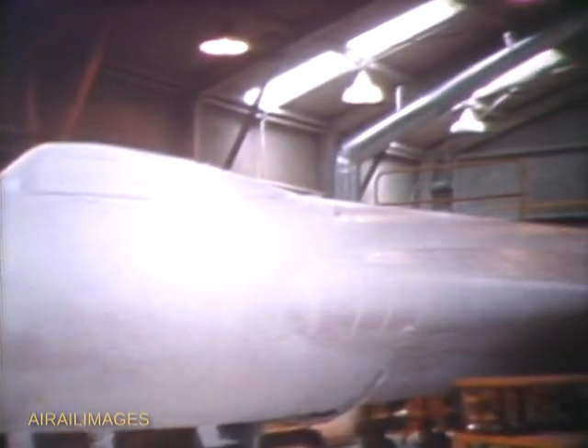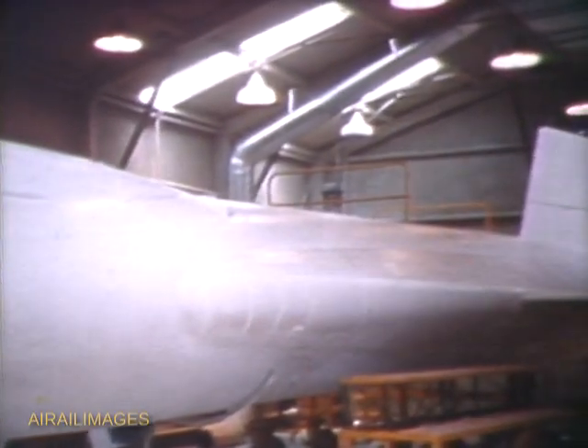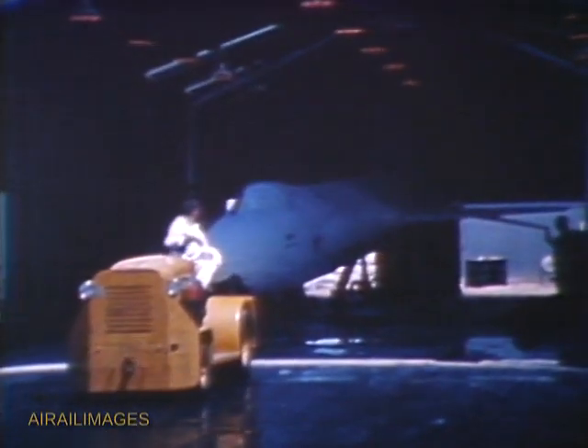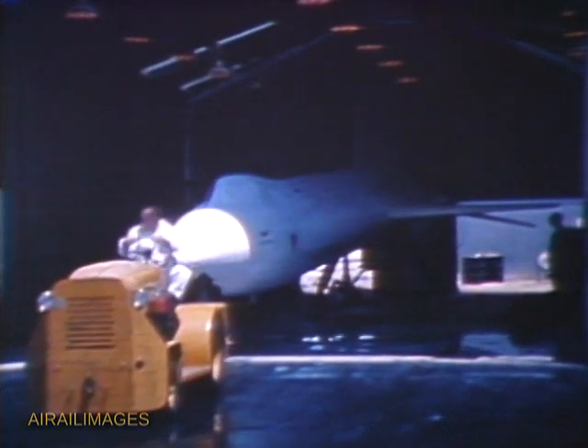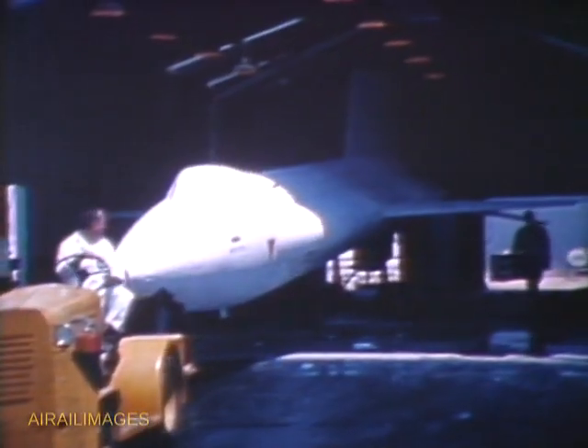The research purpose of the longer X-15 involved development of a supersonic combustion ramjet engine. The anticipated speeds for this program necessitated additional fuel for the X-15A2, carried in two streamlined droppable fuel tanks. The extra fuselage length was intended to carry fuel for the ramjet once it was ready for flight testing.